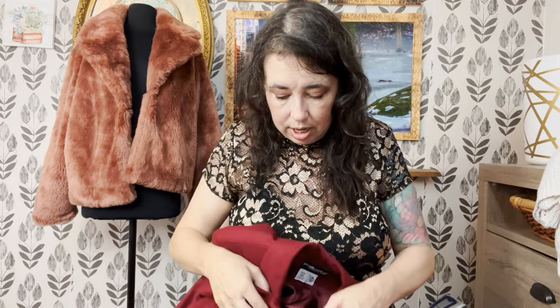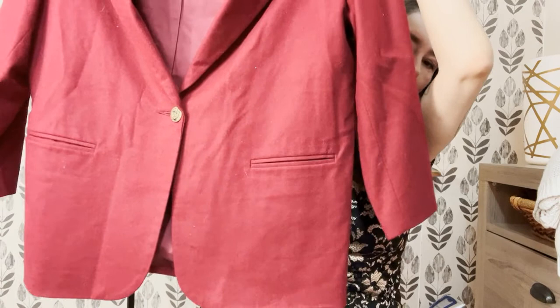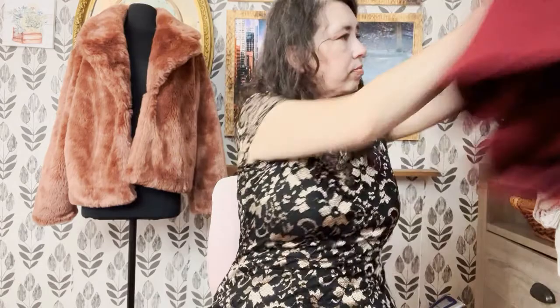Oversized blazers are definitely in fashion this year — blazers I sell every single year. This year hopefully I'll sell even more because it's super trendy. This is a vintage Sag Harbor. It is wool with that nice wool texture, nice big and boxy, really like a wine collar, lined, and it is pure wool. The size is 18W. I really like the button detail too — I'm into buttons, I love a good button.